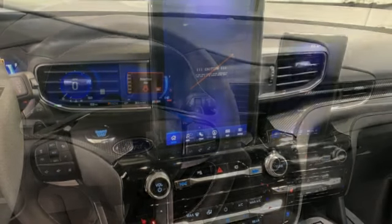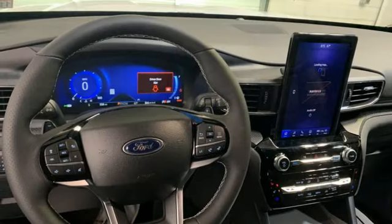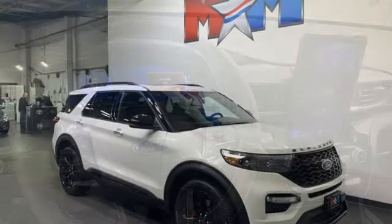Voice activation, trailer hitch receiver, wireless phone connectivity, and AM-FM satellite radio.